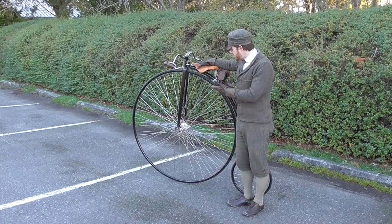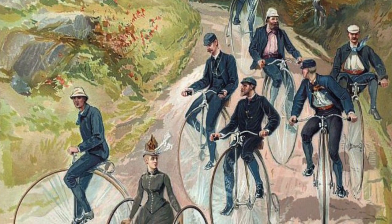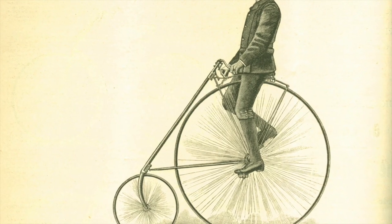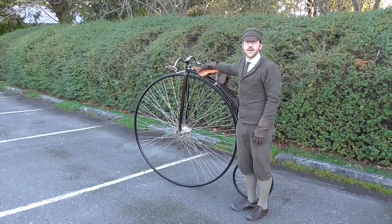This was, indeed, an ordinary bicycle at the time. It was the popular type of bicycle — the first really popular bicycle of all time, in fact. The reason for calling it an ordinary bicycle was to set it aside from all of the other types of bicycles that people were trying to invent, including the safety bicycle, which is what later became the bicycle that we all know.